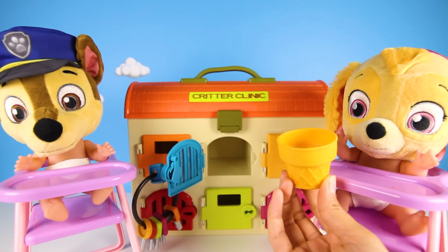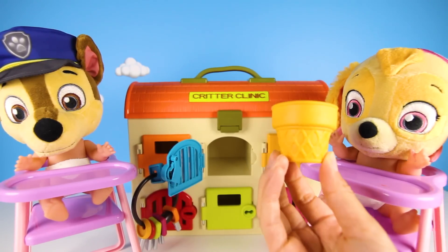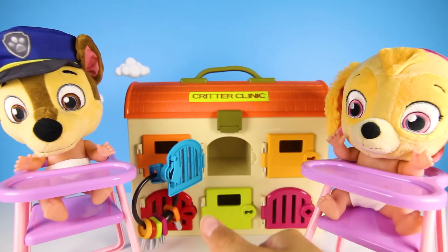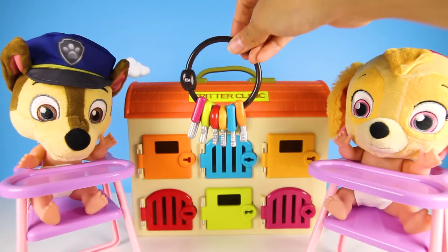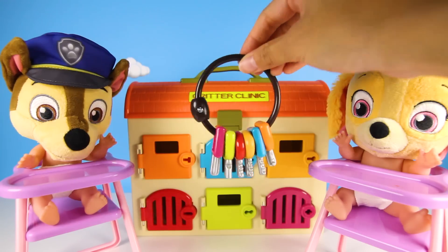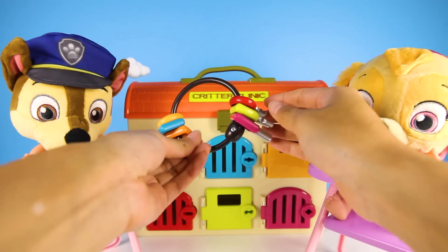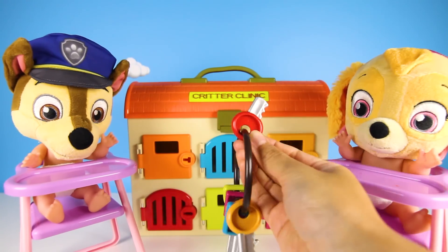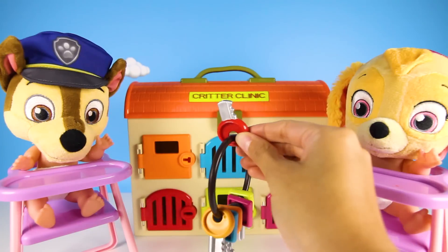Mmm, it was tasty! I love ice cream so much! It's delicious! Good job Skye! Now let's give Chase a try! Let me pick a key and we'll see which door it opens! Which door will this key open, Chase? Remember, it has to be the same color as the key!